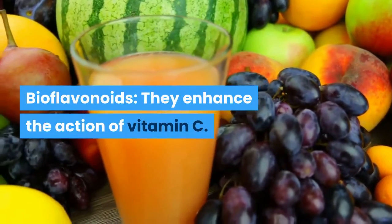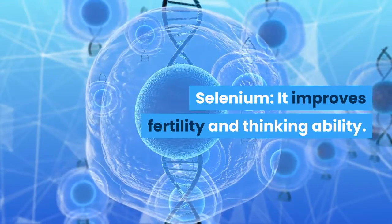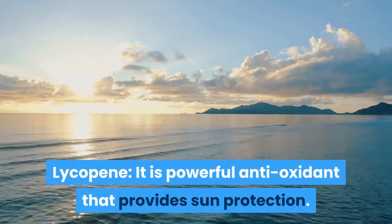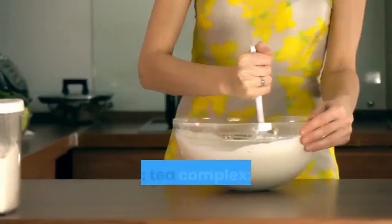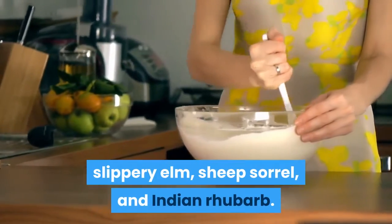Bioflavonoids — they enhance the action of vitamin C. Selenium — it improves fertility and thinking ability. Vitamins A and C — they prevent iron deficiency and improve immunity. Lycopene — it is a powerful antioxidant that provides sun protection. Beta-glucan — it is a famous soluble dietary fiber. Essiac T-complex — it is a blend of burdock root, slippery elm, sheep sorrel, and Indian rhubarb.